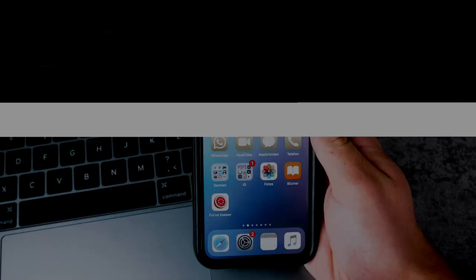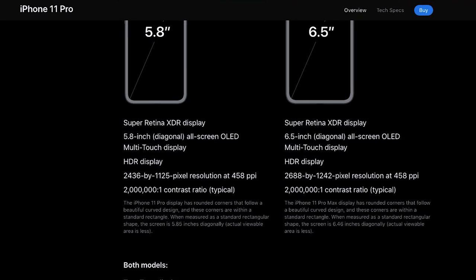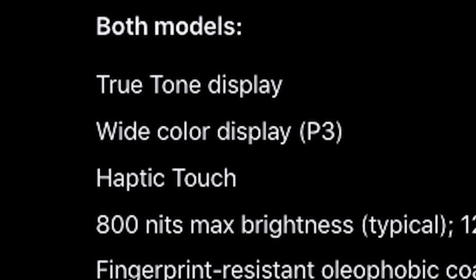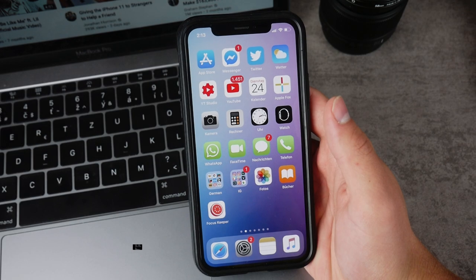Hey everyone, you probably heard that there is a haptic touch feature on the iPhone 11, 11 Pro and 11 Pro Max, but what exactly is it? What does it do and what does it actually mean? Let's just explain it in this video.